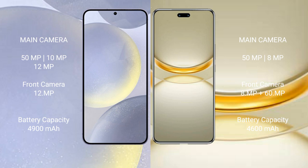Samsung Galaxy S24 Plus features a triple rear camera setup: 50 MP plus 10 MP plus 12 MP, and a 12 MP front camera. Huawei Nova 12 Ultimate features a dual rear camera setup: 50 MP plus 8 MP, and a dual front camera of 8 MP plus 16 MP.